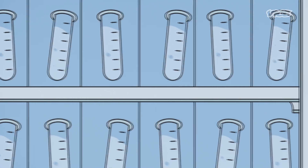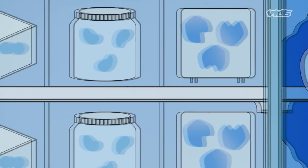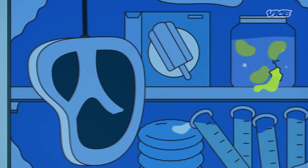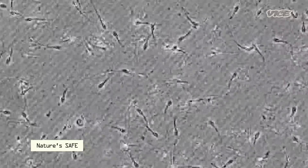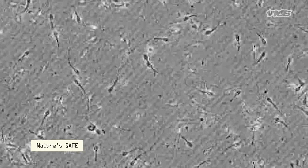Aside from sperm, Nature Safe preserves genetic material like ovaries, whole testes, and live skin cells. Freezing this stuff is a delicate science. There are lots of different cryoprotectants — DMSO, glycerol, dimethylformaldehyde — all these big long words. But they basically permeate or get into the cell and dehydrate it, so when it freezes, it's not going to rupture and expand and break.